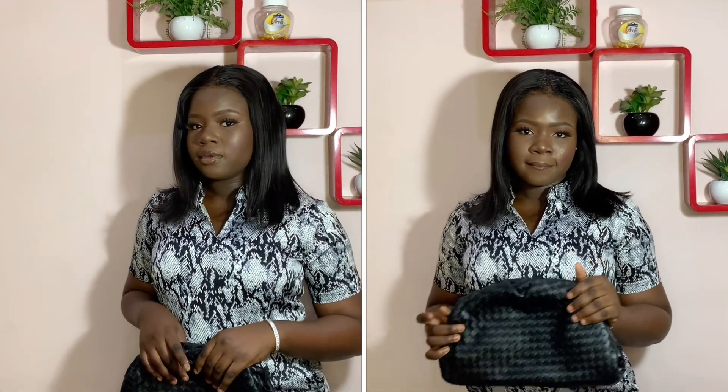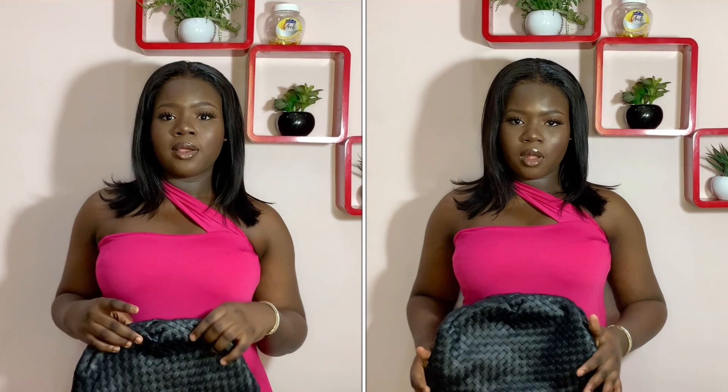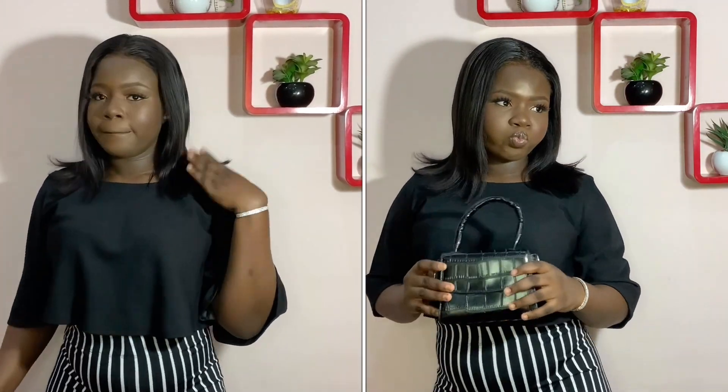Outfit number one is giving me classy vibes and I love it. It's a jumpsuit with wide legs — I won't be telling you where I got it from because it's a secret, but if you follow me on Instagram you already saw it on my story. Outfit number two is giving me daring vibes — pushing limitations. I'm used to covering up but this dress says forget all that; you are ready for a good night. Outfit number three says I am not your mate and my year is different. I love a mix and match moment — this is not a set but I paired them together. I love the minimalistic vibe it's giving — classic, the pepper is peppering.